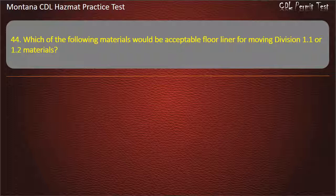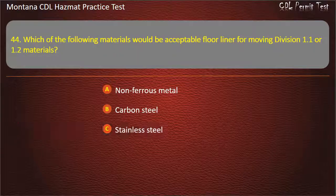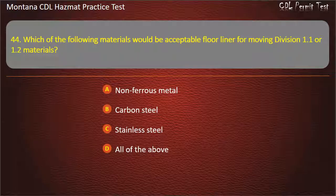Question 44. Which of the following materials would be acceptable floor liner for moving Division 1.1 or 1.2 materials? Non-ferrous metal; carbon steel; stainless steel; or all of the above. Answer: Non-ferrous metal.